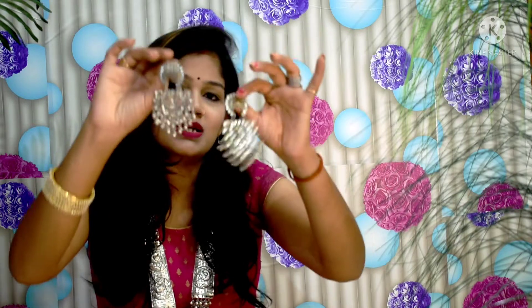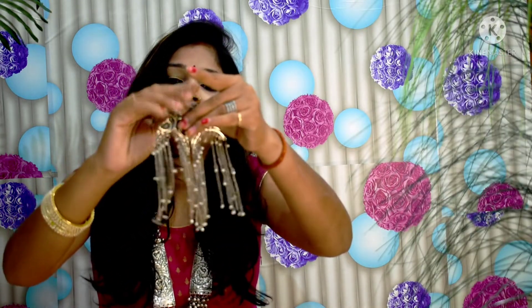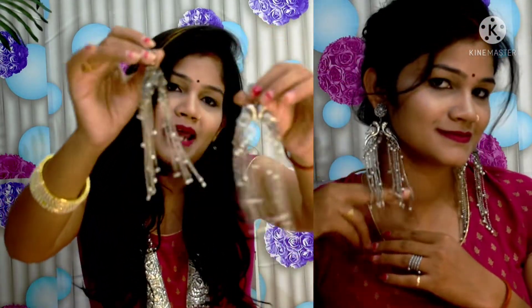Moving on to the second earring — this is again an oxidized earring but in a very different pattern. This one is also more lightweight and gives you a very heavy look as well as a very soft look. It looks very stylish.